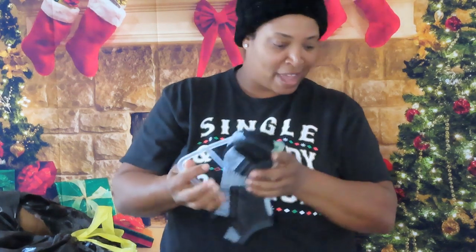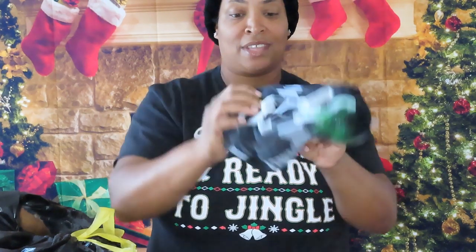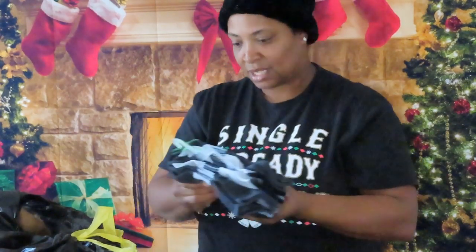Socks, yes! I do see green slime on them — I'm going to wash these socks. These are some nice socks, still with the hanger on. It's three pairs of socks. I'm going to put this to the side because I don't want the slime to get on everything else.